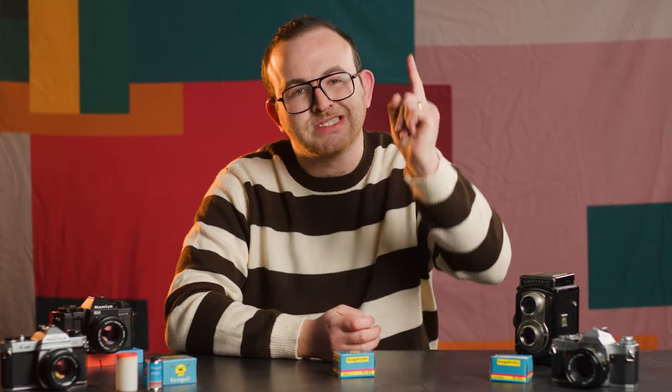Thank you for watching BFC TV. Keep it locked for more treats from the wide world of analog. Bye.